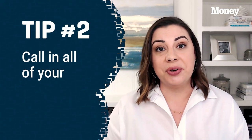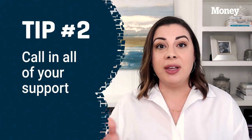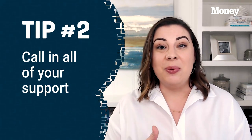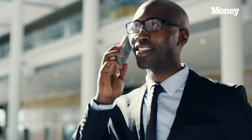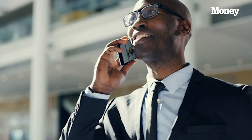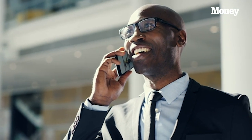Once you have clarity on your numbers, it's time to call in all of your support. We need to start picking up the phone and checking in with anyone you are doing business with. First calls are always to CPAs and lawyers. Your CPA is likely paying attention to all of the news and things that are going to impact you, especially all of the updates coming out around the CARES Act. So get on a phone call with your CPA and make sure you're taking advantage of absolutely everything you might qualify for.